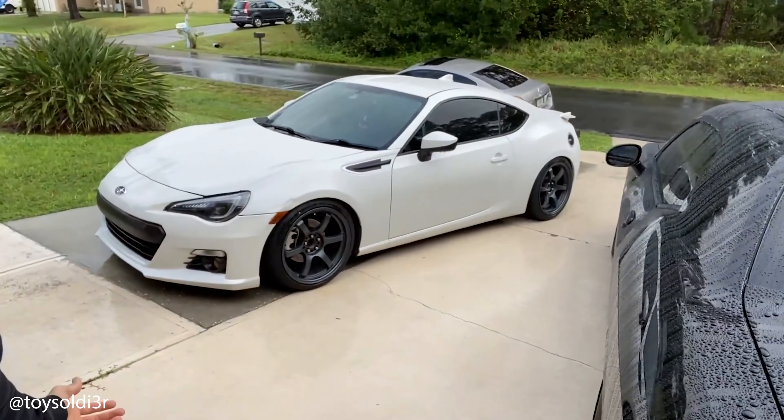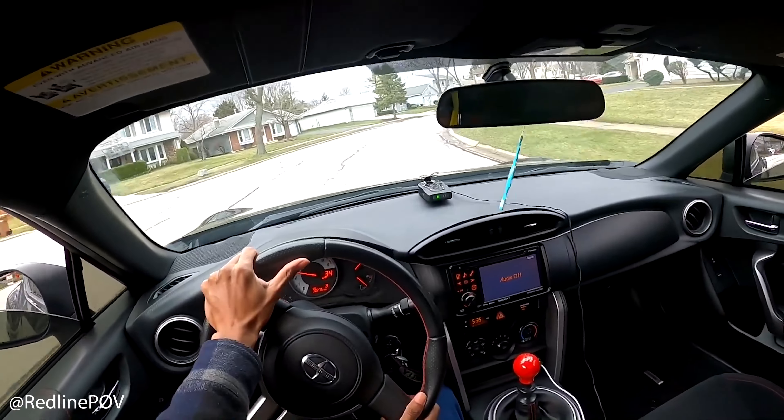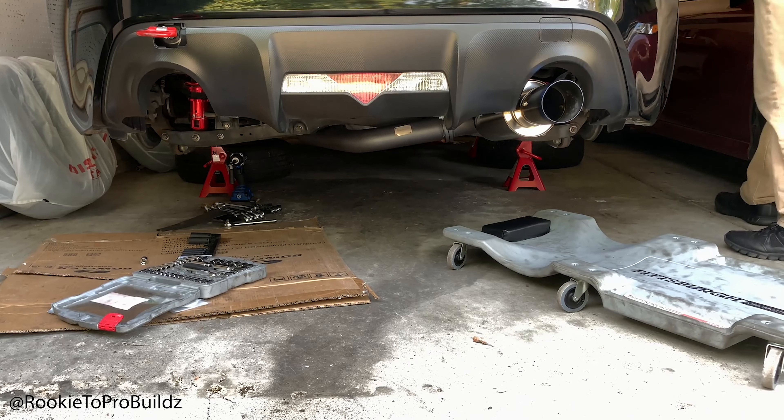Hey, what's up guys, Charlie here with MA Performance and today we're going to be talking all about our top five best-selling cat-back exhaust for the Subaru BRZ, the Scion FR-S and of course the Toyota GT86.